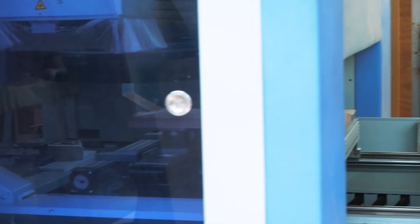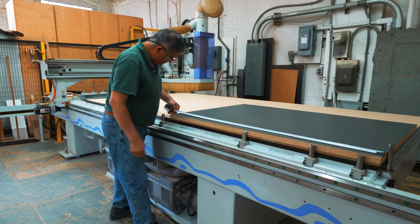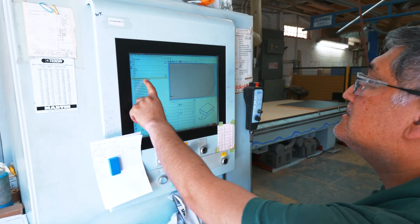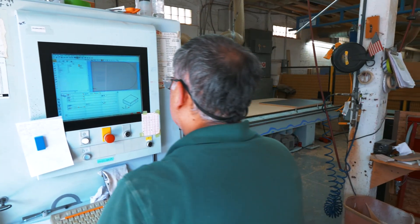Automation with the CNC has been great for the business. We're able to produce more higher quality furniture faster. With the machines we have, what we've been able to do, we couldn't have imagined doing it by hand like 20 years ago.